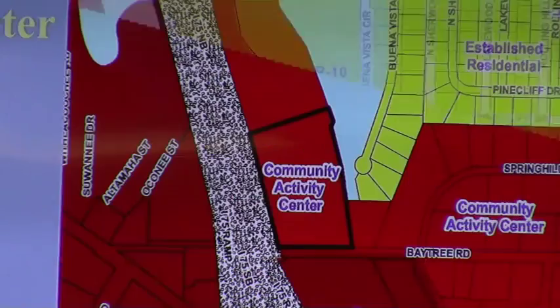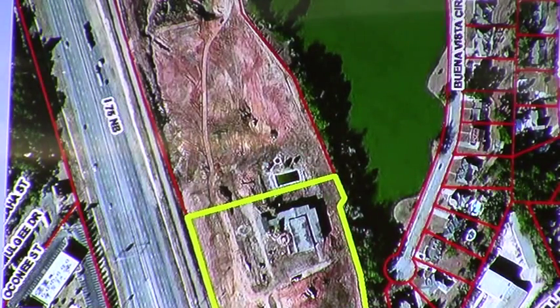Comprehensive plan-wise, this is the community activity center character area, which is the intensive designation of the area around Valdosta Mall along St. Augustine Road. It is not quite as intensive as the regional activity center, which covers all the interchange and high-density uses, but commercial zoning is certainly appropriate in community activity centers. Staff found this consistent with the comprehensive plan and our standards for exercising zoning power, which are in the packet, and we are recommending approval.